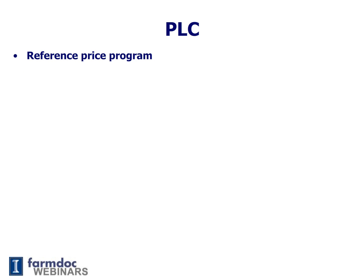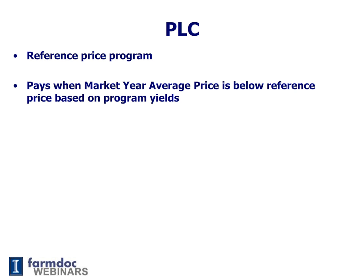The basics of PLC: first, it is a Reference Price or Target Price Program. PLC will pay when the market year average price is below the reference price, and when it pays, it will pay a rate. So if the reference price is $3.70 and the market year average price is $3.60, there will be a 10-cent payment on each program bushel. The program yields were set in Step 2 — you either chose to keep the current yields or update them.